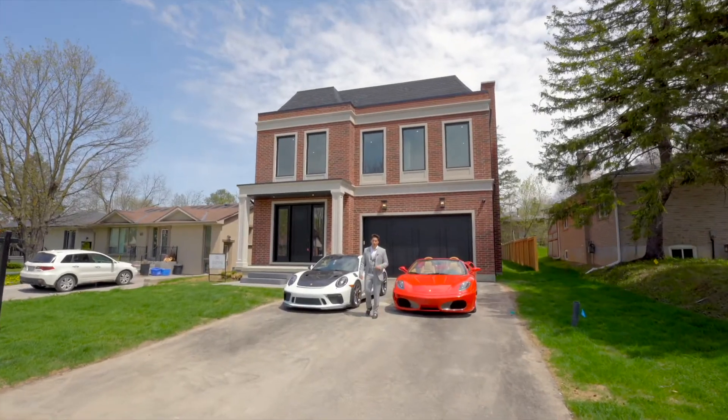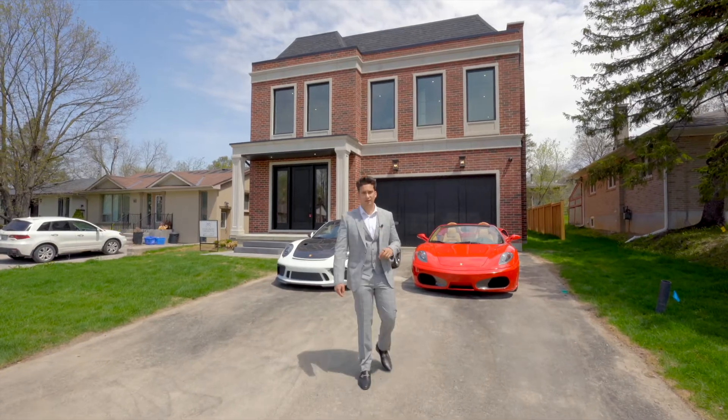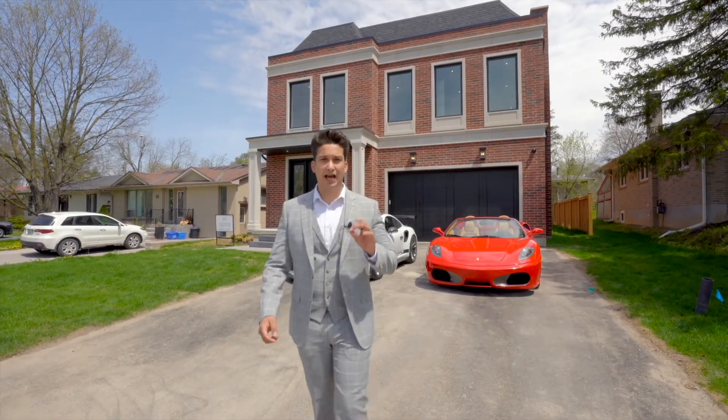Ladies and gentlemen, welcome to our newest luxury listing at 96 Humber Crescent in King City. It features over 4,000 square feet of pure designer finishes and a finished basement.